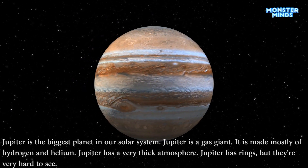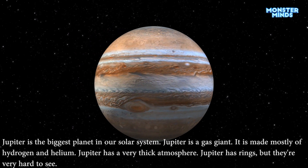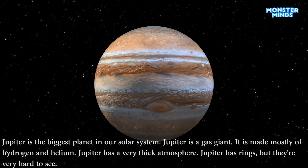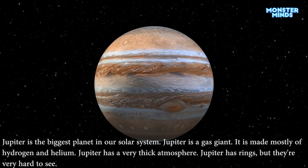Jupiter is the biggest planet in our solar system. Jupiter is a gas giant. It is made mostly of hydrogen and helium. Jupiter has a very thick atmosphere. Jupiter has rings, but they're very hard to see.